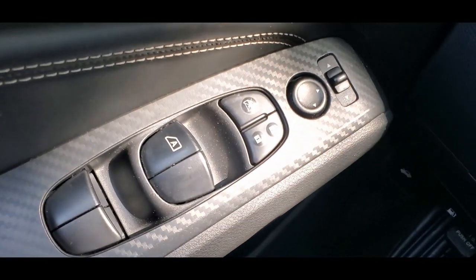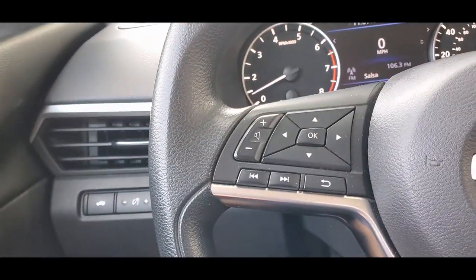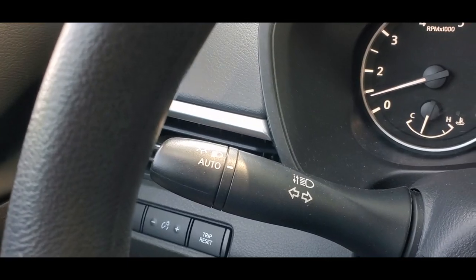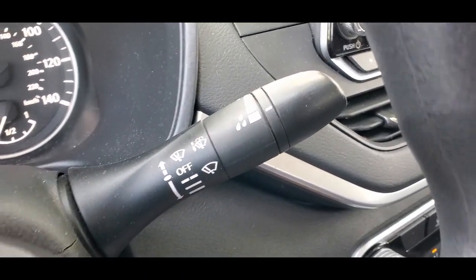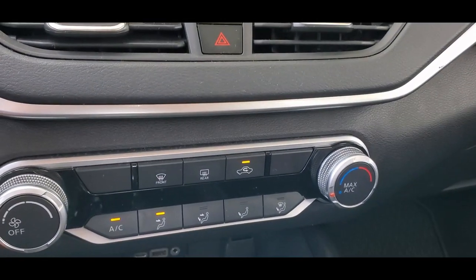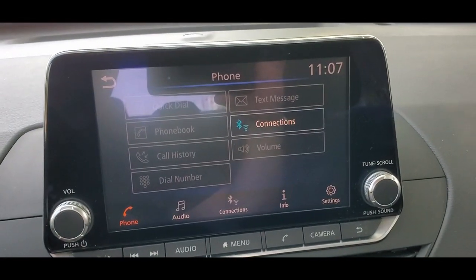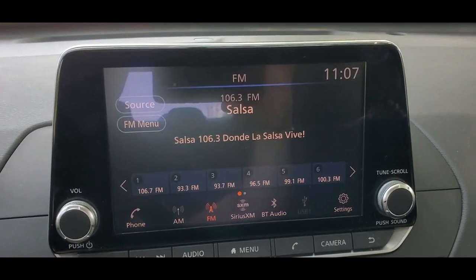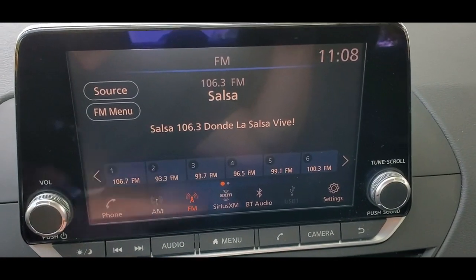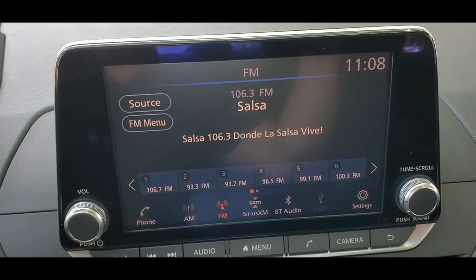This vehicle has power windows, power locks, power mirrors, power trunk release, and a trip computer. Steering wheel radio controls and cruise control — that's nice. Automatic lights, wiper controls, automatic transmission, push button start. The AC feels really cold. It's got a really nice display showing the radio. It has Bluetooth, audio controls, XM/satellite radio, Bluetooth audio, and a USB plug. You can use your phone for music.